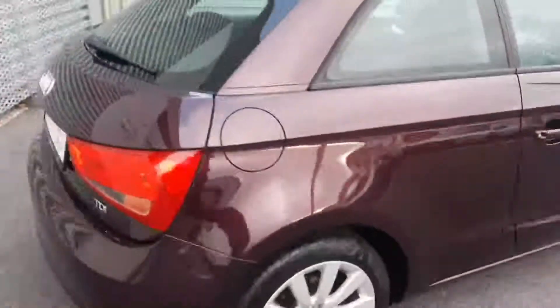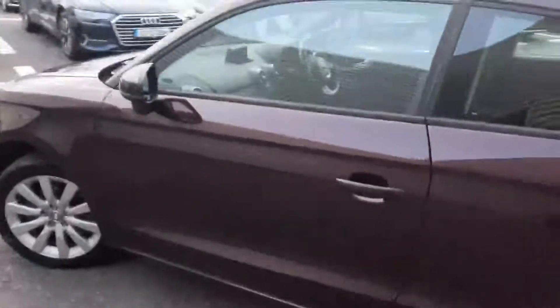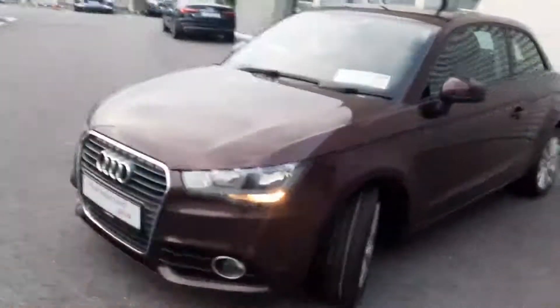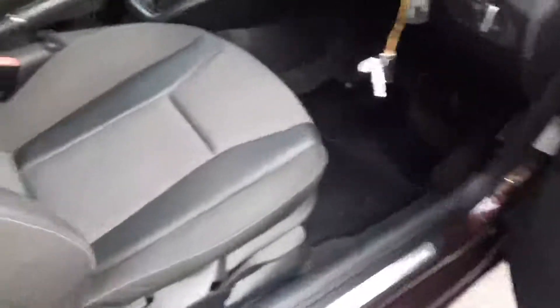16-inch multi-spoke alloy wheels finished in a Shiraz red metallic paint, with only 91 and a half thousand kilometres on the clock. The vehicle will come with a 12-month warranty. Moving to the interior, the vehicle was kept very clean by its previous owner.